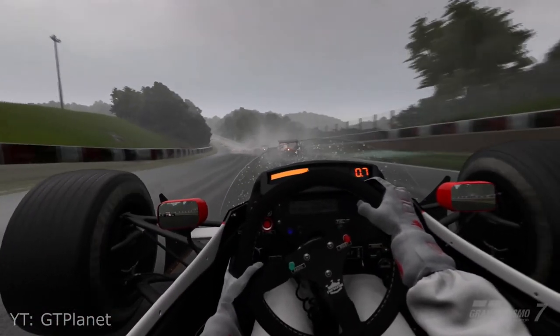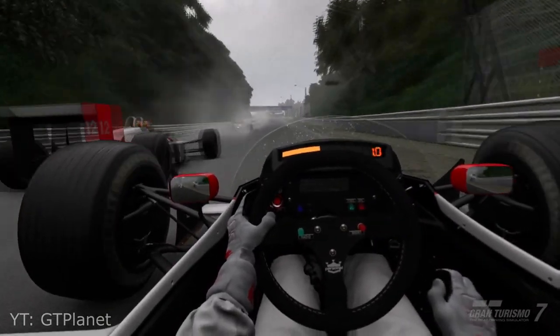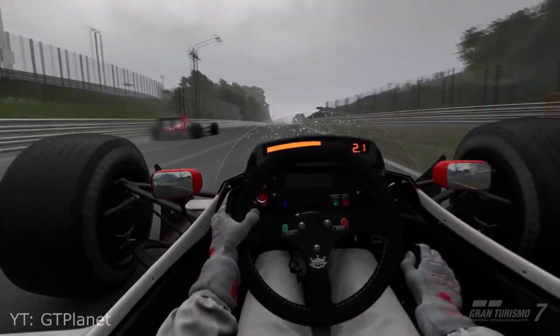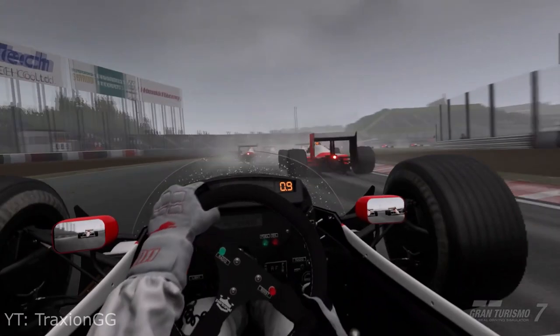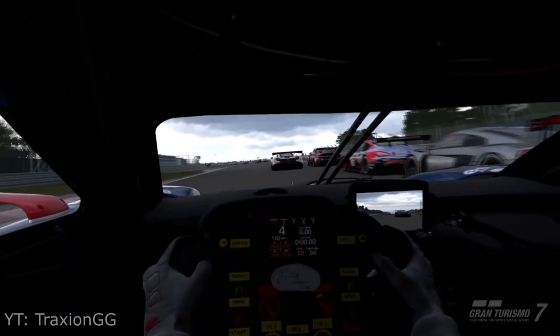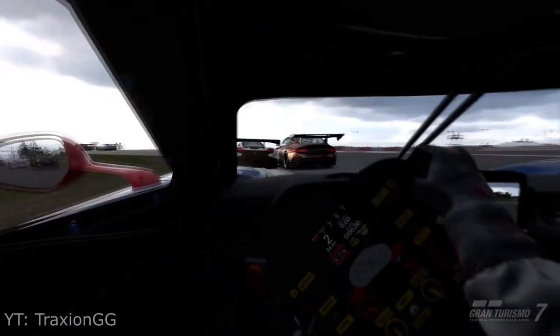Importantly, the previewers all mentioned that their experiences were mostly comfortable, with only a couple of instances of feeling discomfort. Sony informed GT Planet that early playtesters who included people prone to motion sickness were positive. So it seems the technology in the PSVR 2 headset is winning the fight against motion sickness, at least in Gran Turismo 7.